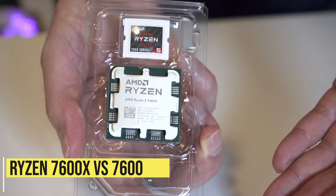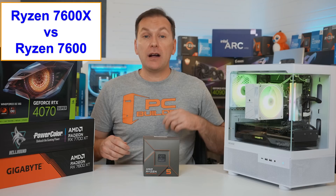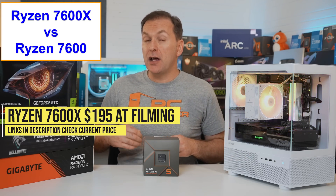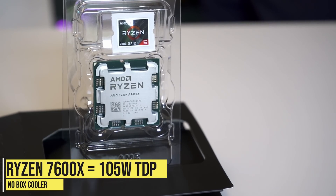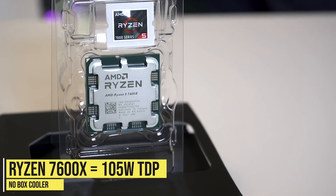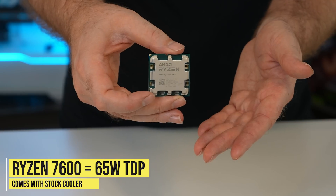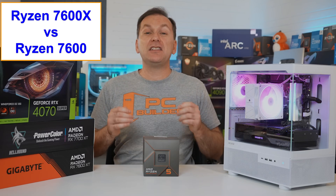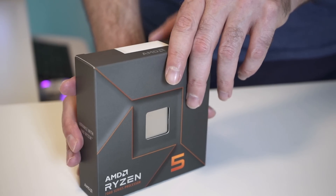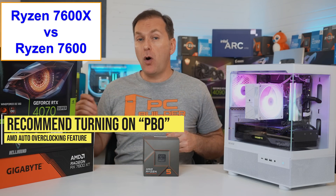Should you get the Ryzen 7600X versus the Ryzen 7600? Right now in the US they're almost the same price, with the Ryzen 7600 at about $180 and the Ryzen 7600X around $195. The 7600X comes with a default 105W TDP and no box cooler, while the 7600 comes with a 65W TDP and includes the Wraith Stealth box cooler. The Ryzen 7600X has a slightly higher boost and base frequency out of the box.